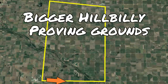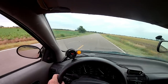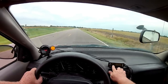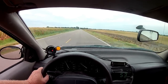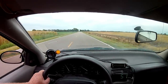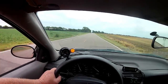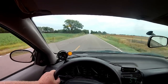For our fuel economy test we'll be using the exclusive Bigger Hillbilly proving grounds. Each completed loop is about 30 miles, and we plan on making seven loops around the test track. Speeds range from 55 to 70 miles per hour. Previously we recorded 42 miles per gallon with pure expressway driving, which seems a bit high. On today's test we're hoping to see reasonable fuel economy with the lean burn system off and the car in normal mode. Before heading out, we of course filled the fuel tank.